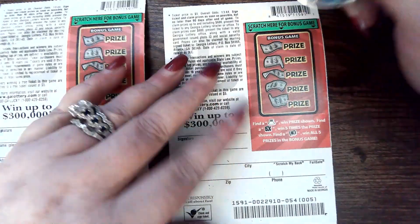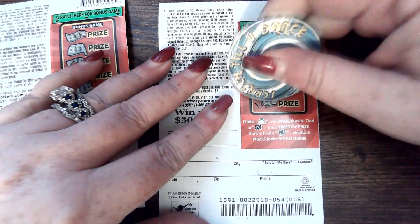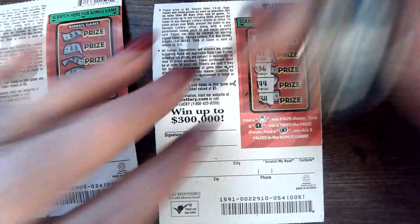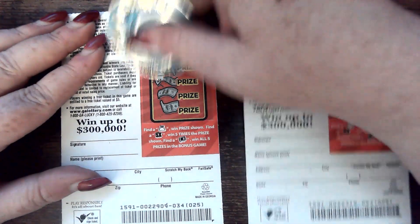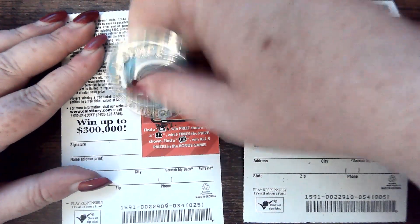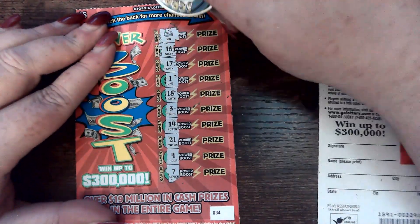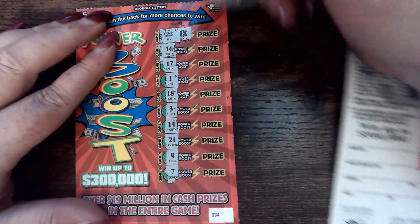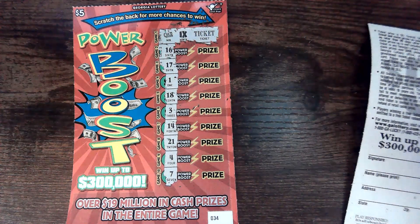Nothing on the front. We are flipping over. Let's do this one first. Nothing there. Nothing on the back to go with it. Nothing. Multiplier — one times. Ticket. That is $15 on the board.